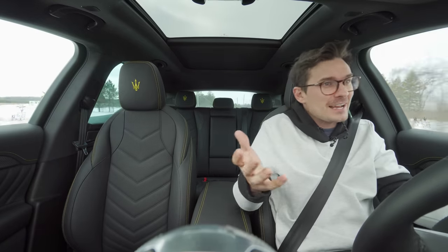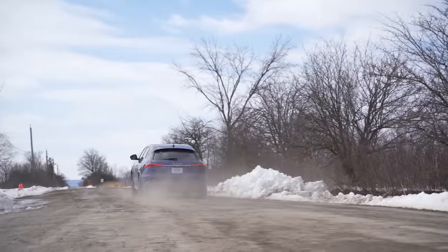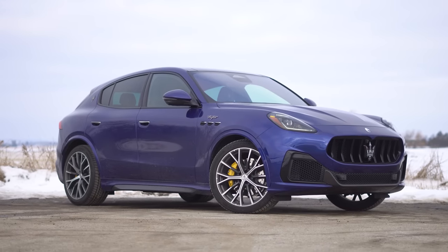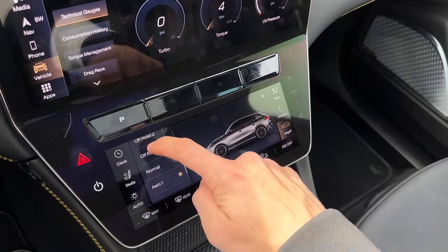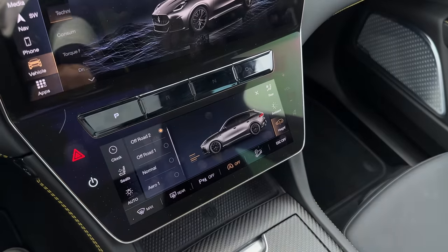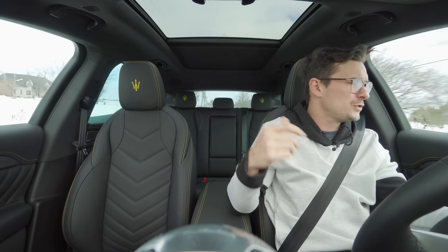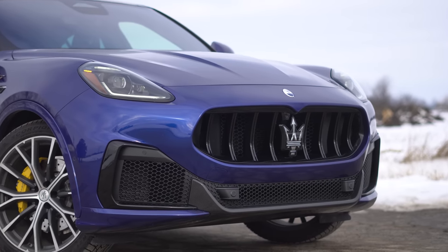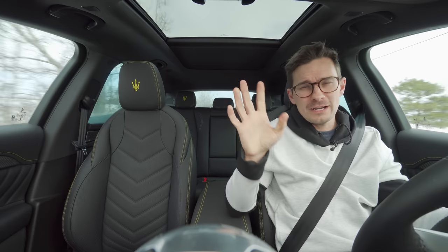But you saw that launch — I have a reason. You can also raise and dump this thing. It's got air ride suspension because we're in the Trofeo. You've got three inches of going up and down, which is pretty cool. And because it's the Trofeo, not the GT or the Modena, you don't get chrome at the front. It's all blacked out — that's the sporty look.